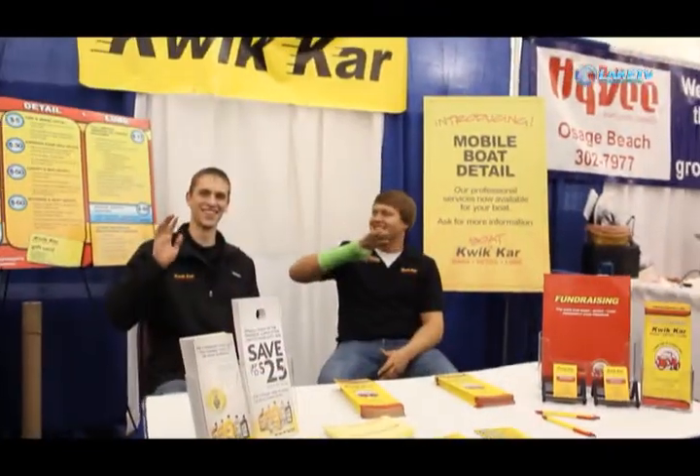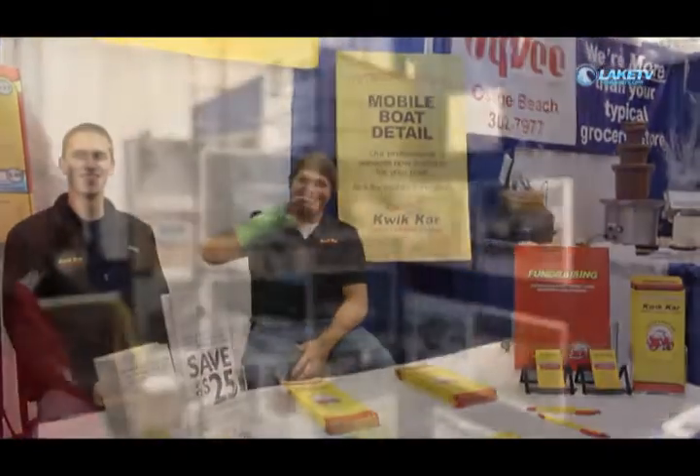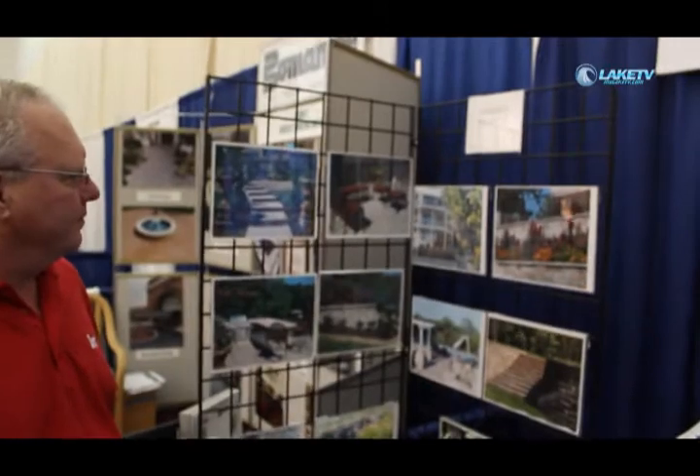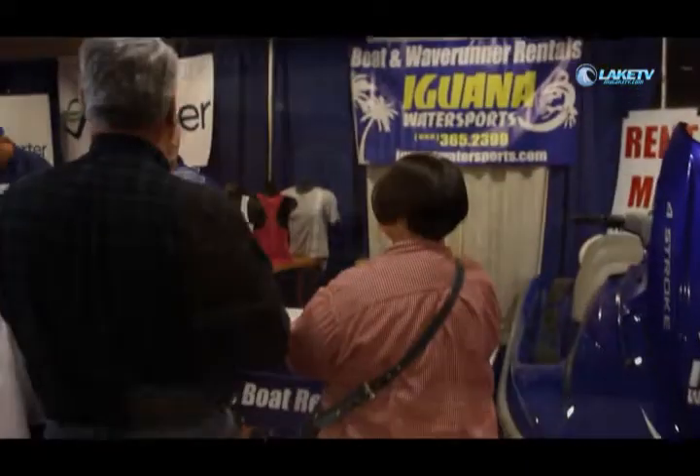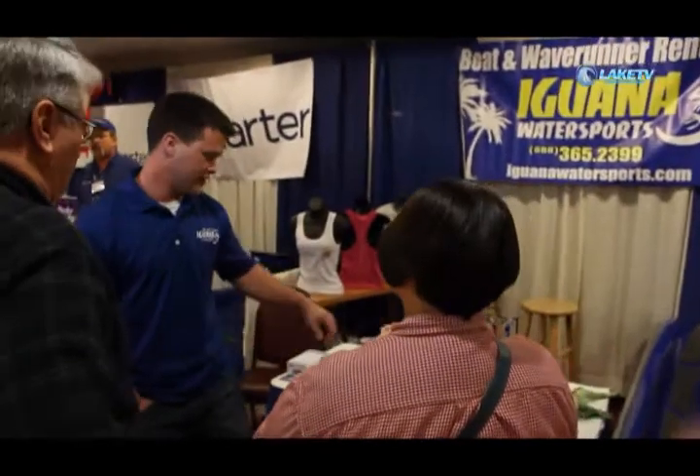If you'd like more information about next year's show, we will be back here at the Country Club Hotel in 2013. You can contact the Camdenton Area Chamber of Commerce at 346-2227 or go to thecamdentonchamber.com. On behalf of the Camdenton Area Chamber of Commerce, we want to thank our exhibitors, our sponsors, and everyone who came out to the 33rd Annual Products and Services Show. It's been a great day and we're looking forward to a great weekend and excited about plans for the 34th Annual Products and Services Show in 2013.